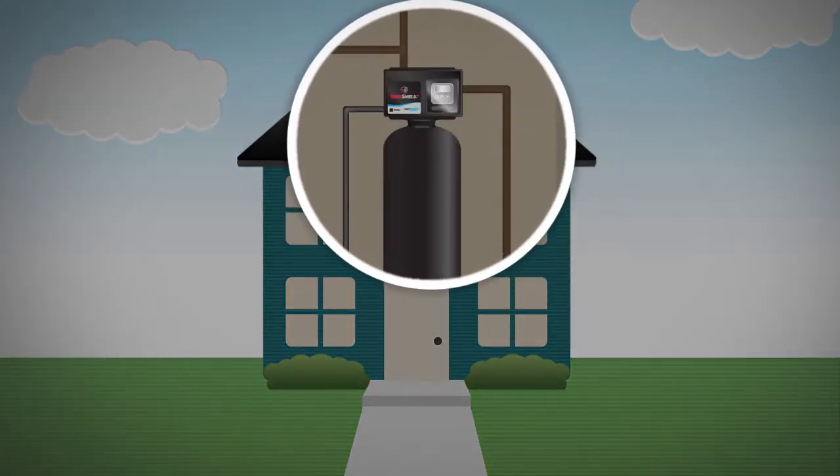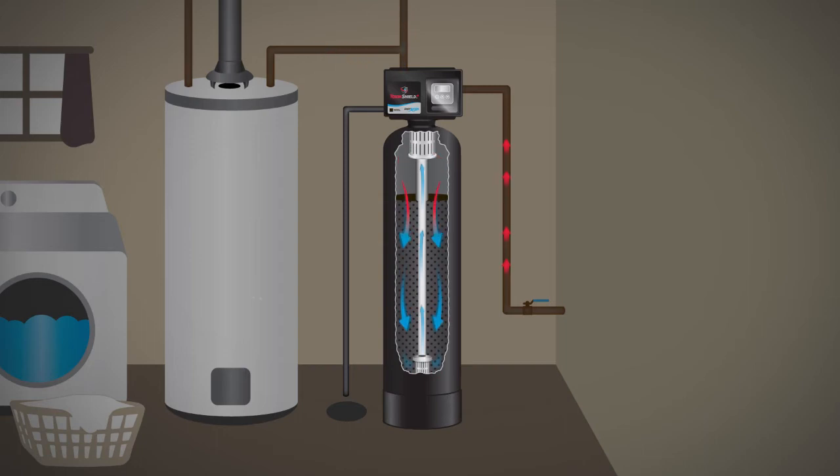Toxin Shield Plus contains natural filtration media that traps chlorine, pesticides, and other contaminants.